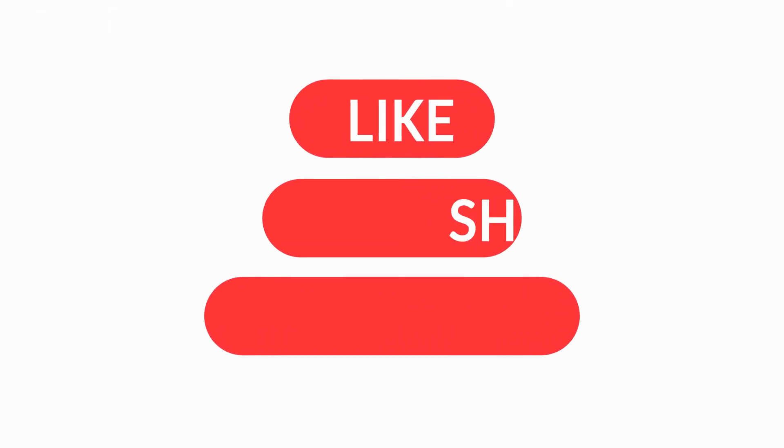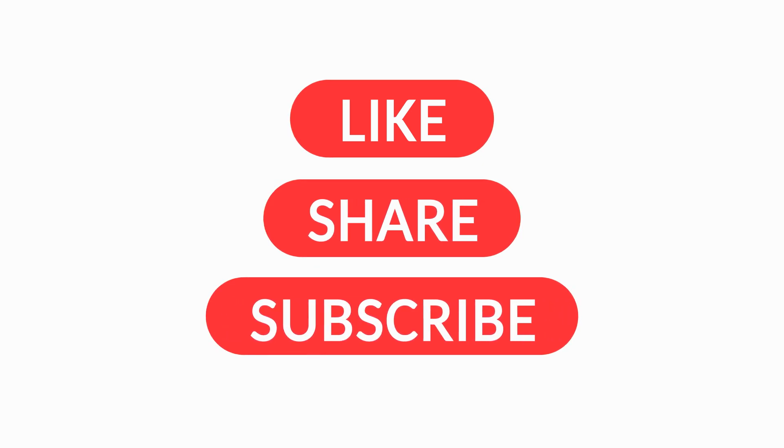Thanks for sticking with us during this tutorial. We trust that it has effectively delivered the answers you were looking for.